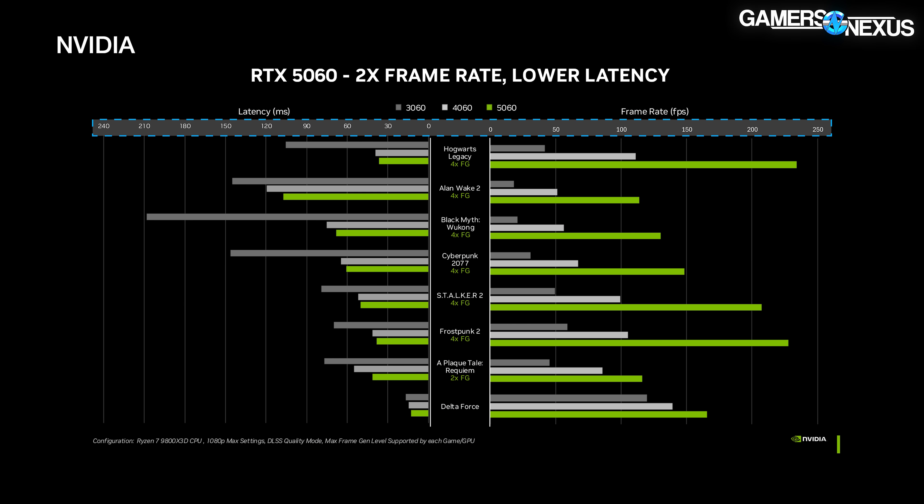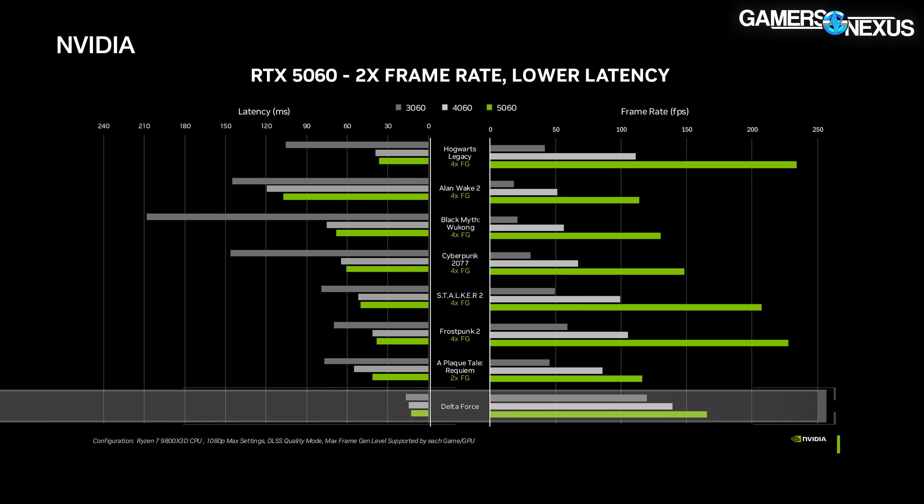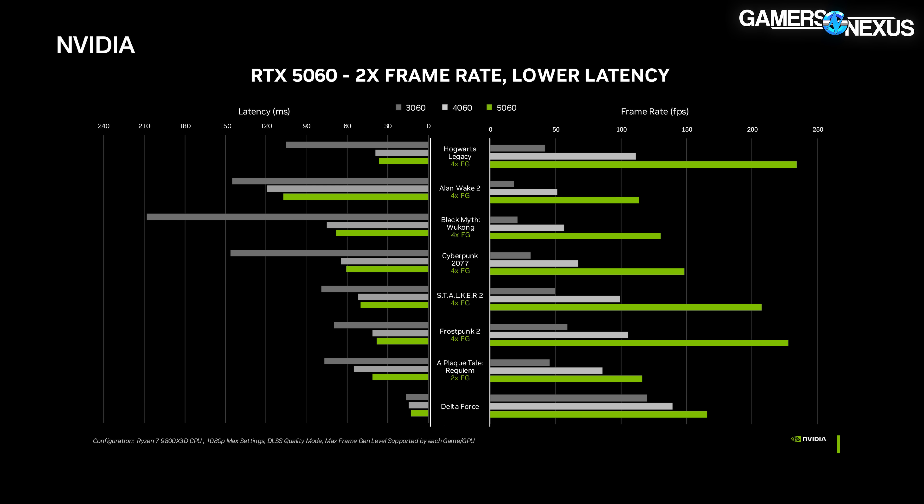As for the 5060, the chart scale has changed from a tick every 20 fps to a tick every 50 fps, making it way harder to eyeball the positioning. Delta Force looks like it's somewhere around 160 fps for the 5060 with the settings they used, with the 4060 at around 140 fps — that'd be around a 14 to 15% improvement.